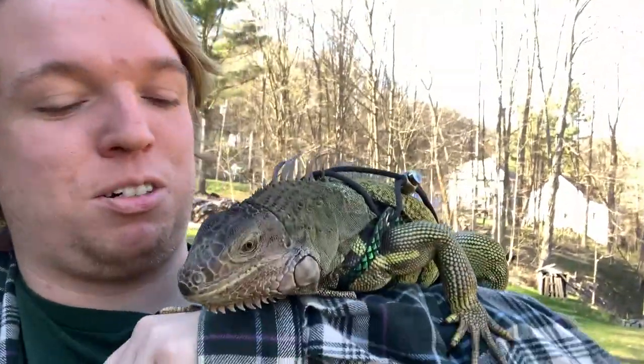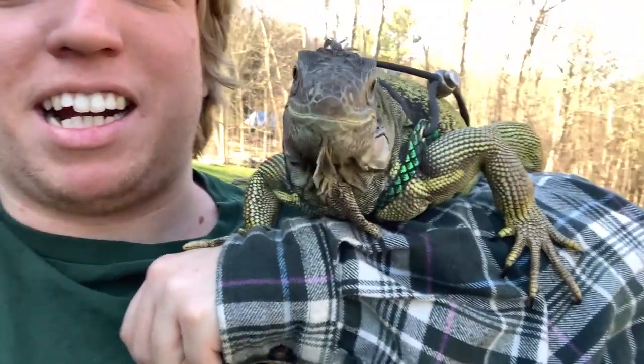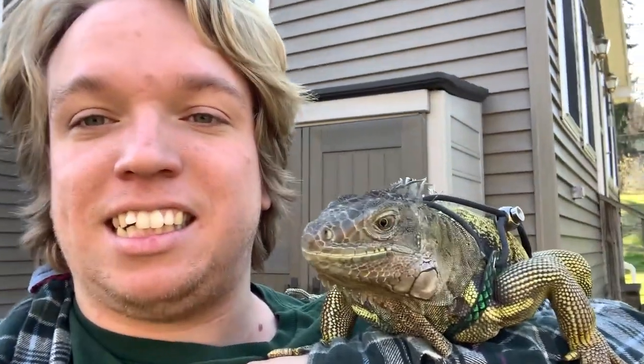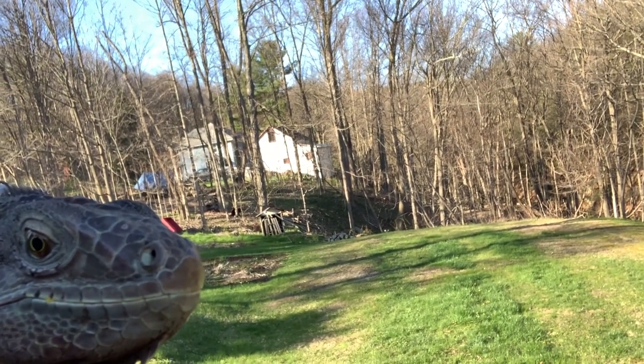Hopefully you guys enjoyed that walk around. He's kind of done walking around — he wants to ride on me. Roxy, my Cuban rock iguana, she's more the one that likes to walk around on the ground. I actually didn't get to record it, but if you look right there, you can see he's got a little bit of dandelion sticking out of his mouth.